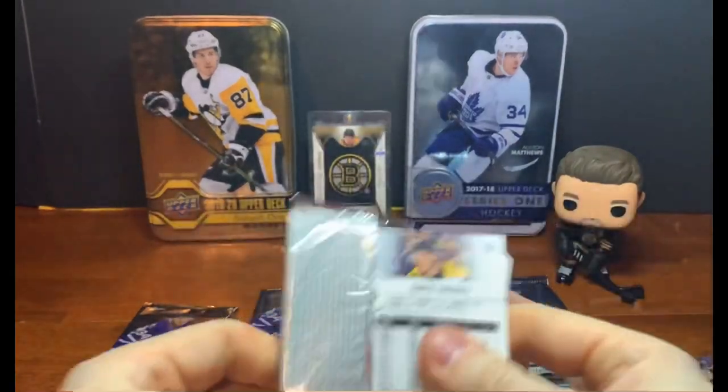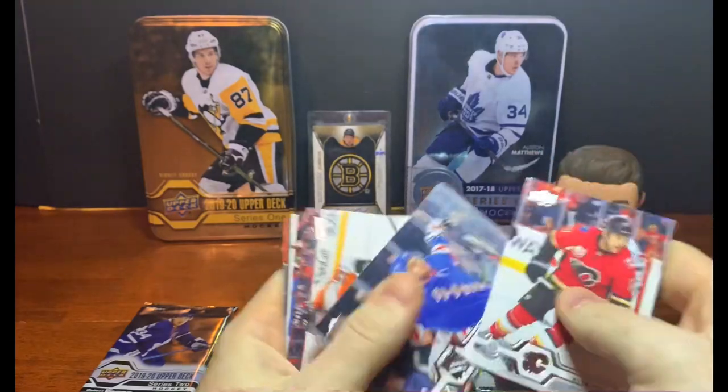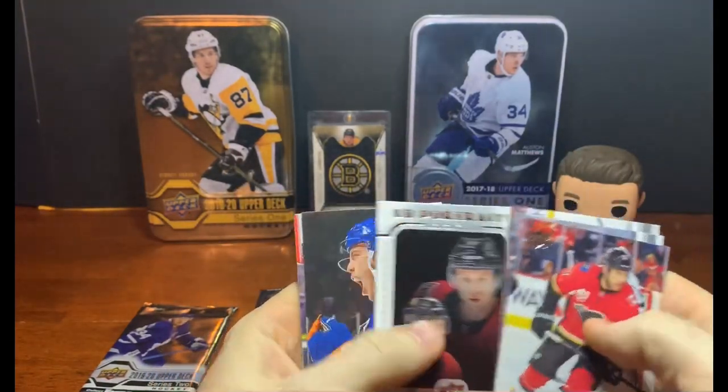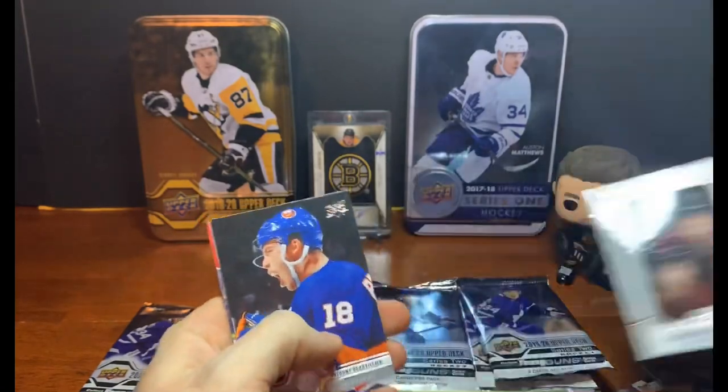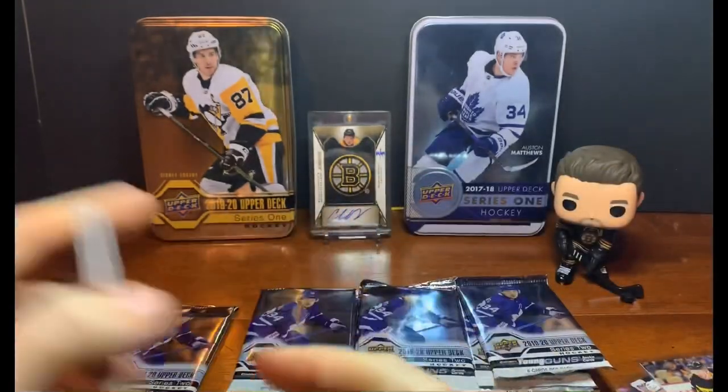Chugging along, looking for anything red on the back — don't see it yet. Milan Lucic, Anthony DeAngelo, Kevin Hayes, Tyler Myers, a Jonathan Davenport UTI Rookies Portrait, Anthony Beauvillier, Carey Price, and David Backus.